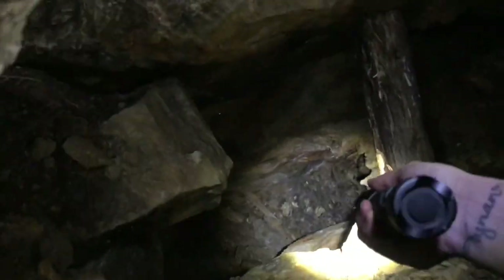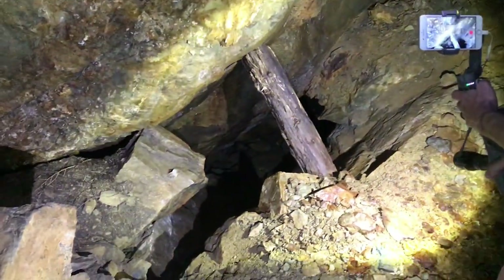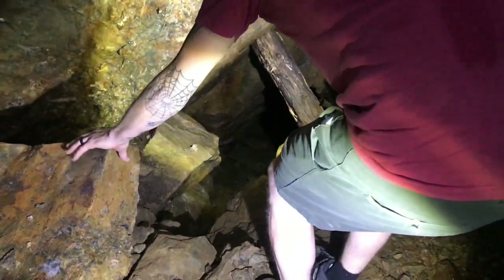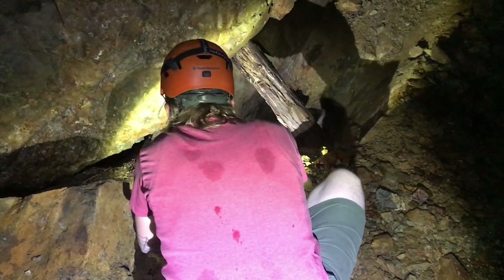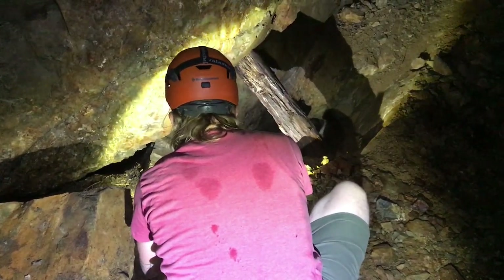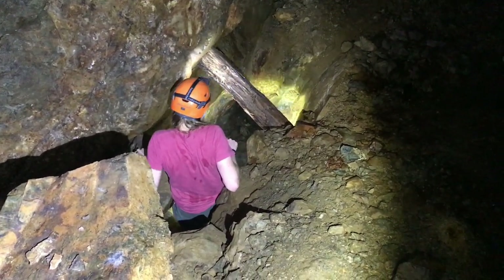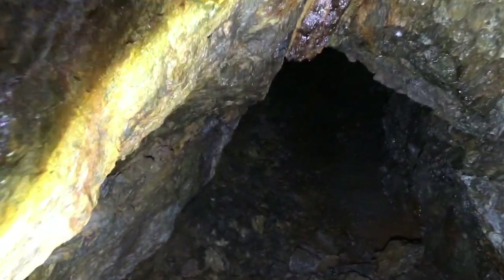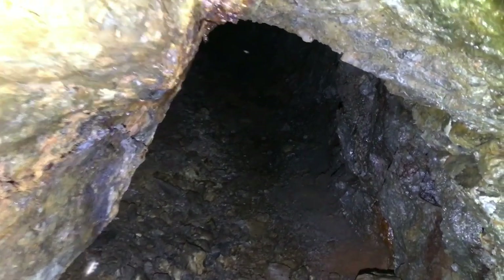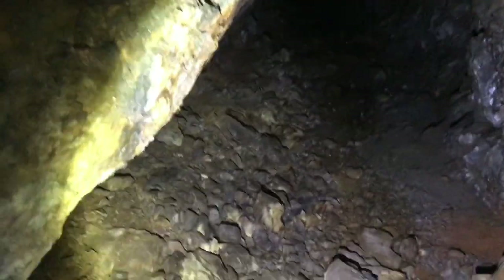It almost looks like you go down here. I'll go check it out and I'll call you. Alright guys, I'm going to turn off the flash for the camera and turn it on, and let's move down here. It just pinches out down here — I'll just go to the end, just double-check.